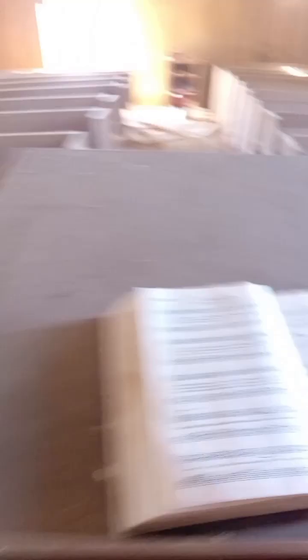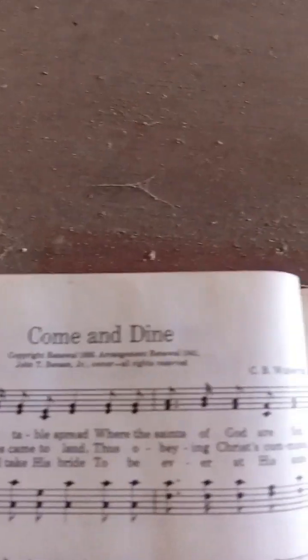Under this area is the pulpit — there's still stuff under there. I'm afraid I'm going to open it and find a raccoon or something. But everything's still here. Here's where the songbooks were — it's at number 397, it says 'Come and Dine.' Hallelujah, amen.